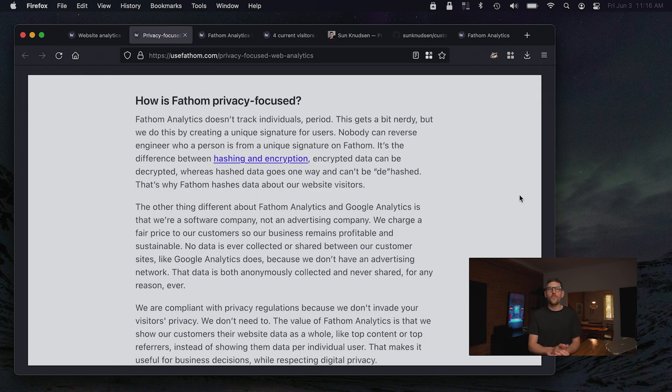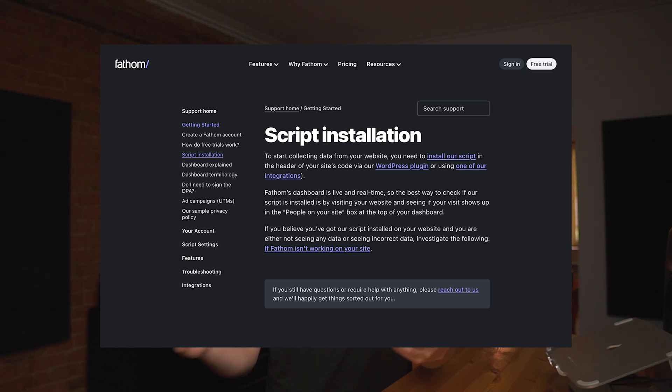I'll start with the privacy stuff. Essentially, all data coming into their servers is hashed — not the data itself, but the kind of unique identifier that identifies a person. That means there is absolutely no way for them to be able to track people. They can just track data that's been abstracted to a level where it's still valuable from a marketing perspective, but it is absolutely useless to track people. It's also possible to self-host their script, which I'll talk about at the end of the episode.